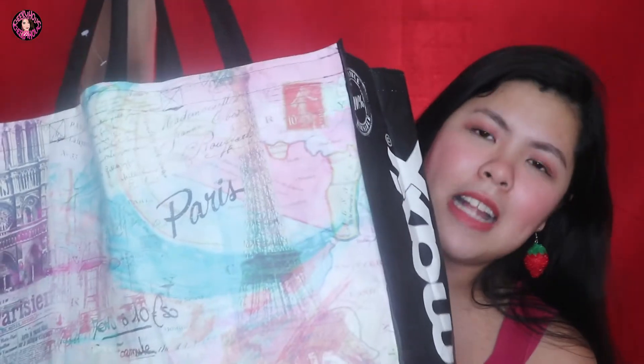So guys, ito siya — sobrang bigat nito. Everything is inside. Paano ba natin ito gagawin? Siguro magsa-start tayo sa mga beauty tools muna. Hopefully wala akong mamiss out. Let's start with the sponges — nilagay ko na sila dito sa ziplock to segregate everything. Let's start with these two sponges.